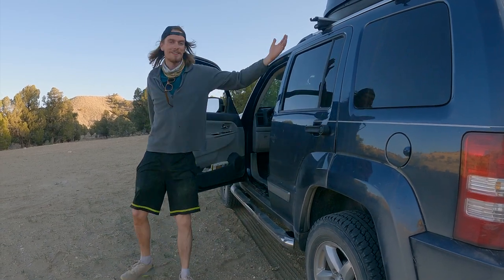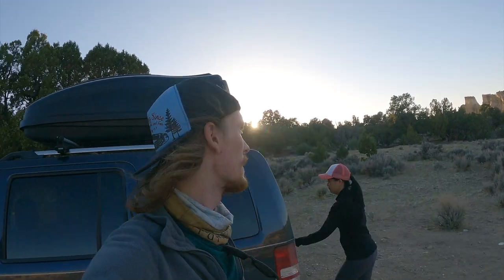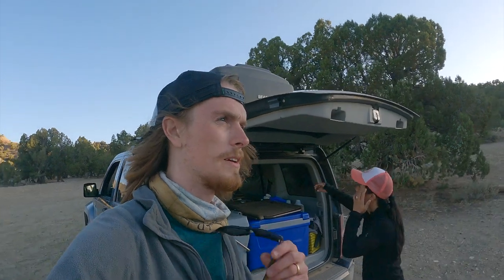Alright, we made it to camp. We kind of drove all over the place looking for a spot. Went down a little crazy road — Road 441 — just off that road past Grosvenor Arch. Looks like you're just going through the wash, but we decided to turn around because we didn't want to get stuck there in the dark. Angie's going to set up camp while I vlog.